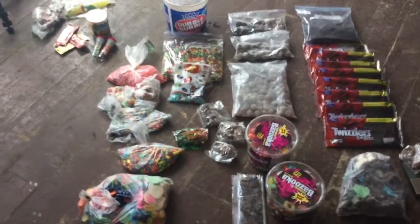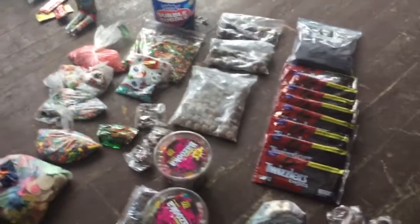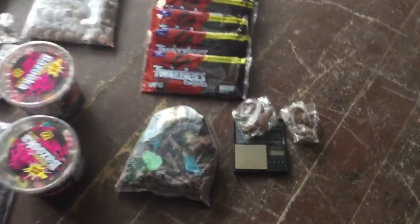Hey guys, how we doing today? Look, check this out. Remember when I told you we were going to the candy store? Here's the candy that we got. We got all kinds of stuff.